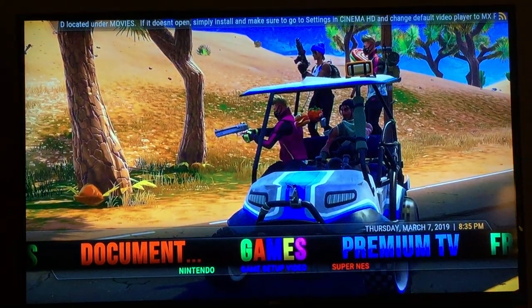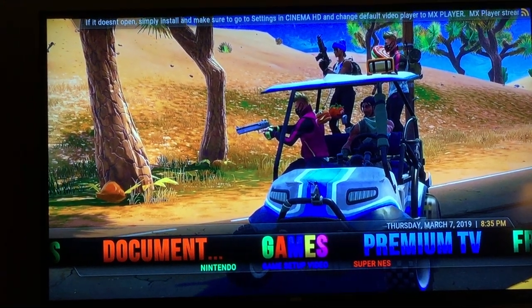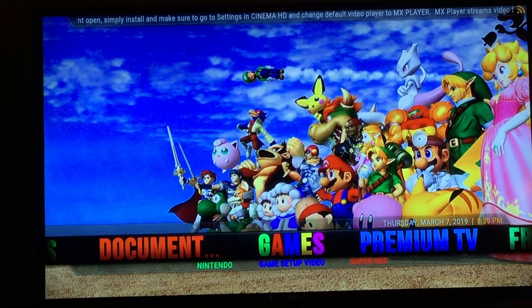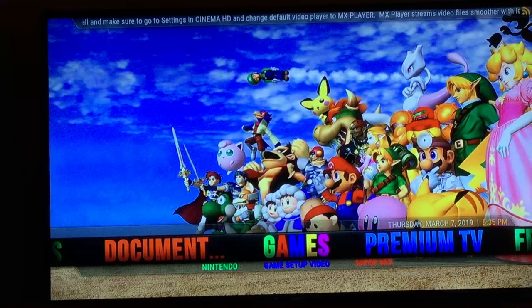There are 150 old school Nintendo games — that's your Pac-Man, Ms. Pac-Man, Donkey Kong, Zelda, Tetris, all those sorts of things. We have both Nintendo and Super Nintendo as well.